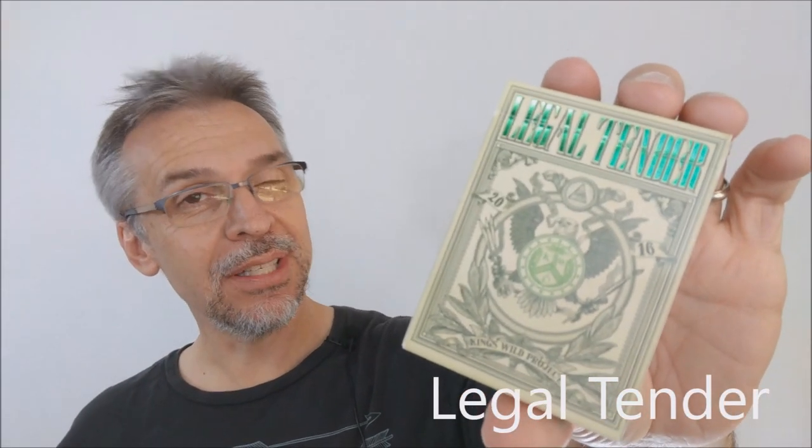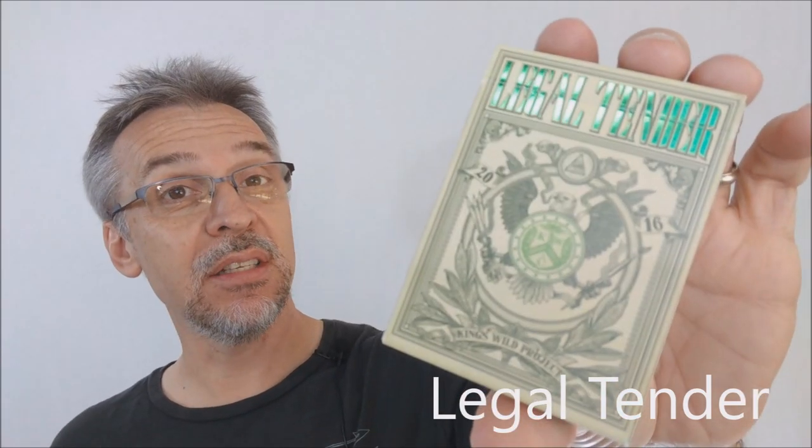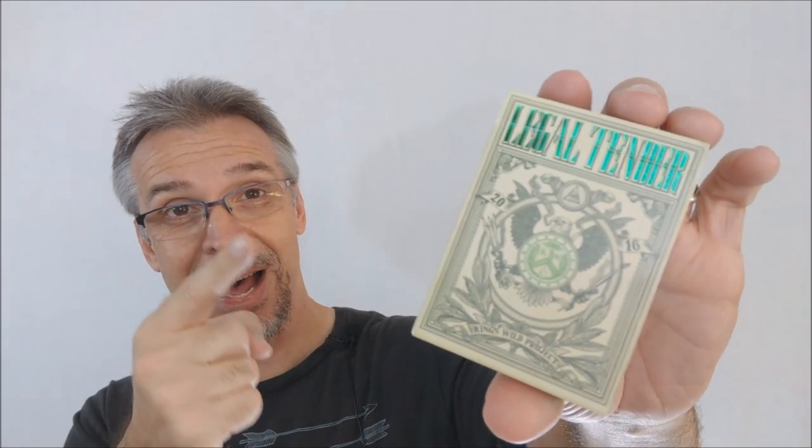Today we're going to look at Legal Tender from Jackson Robinson and Kings Wild. So what is the Legal Tender deck? This was a Kickstarter, successfully funded, and there were two decks with this. Both of these decks revolved around currency, around money. One was the United States, which is the one I have and will be reviewing today, and the other one was for China.